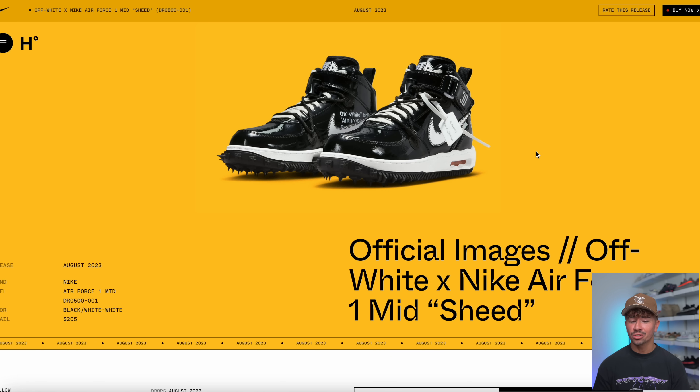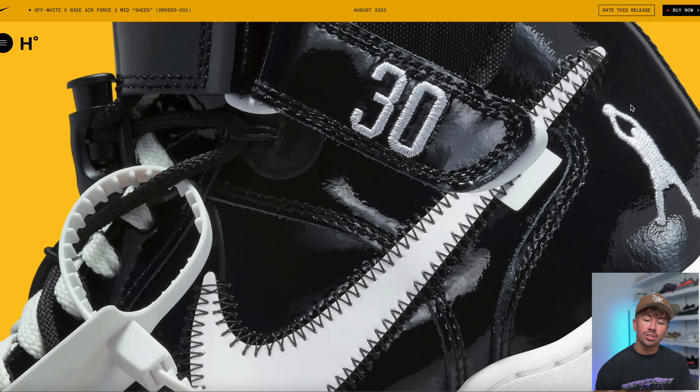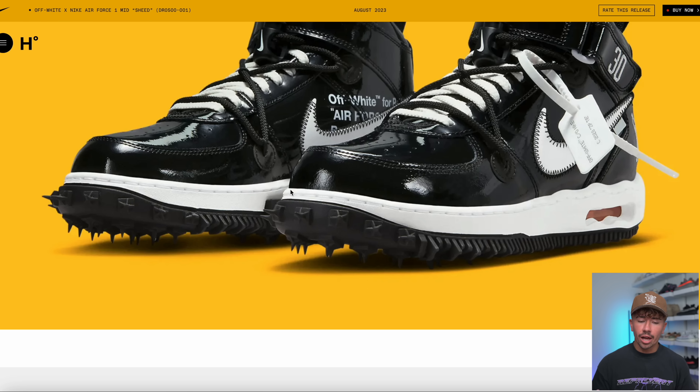Are you copping these things? August is going to be stacked with releases. We're also going to be getting the Off-White Air Force One Mid in a Sheet colorway — the all-over-black patent leather colorway inspired by Rasheed Wallace. You can find different Rasheed Wallace details all over it, like the 30 on the strap, embroidery on the heel, and Rasheed text on the medial side that says 'Off-White for Rasheed.' These are going to be dropping in August, and unlike the white pair, they're also going to have an Off-White and a Nike SNKRS release.